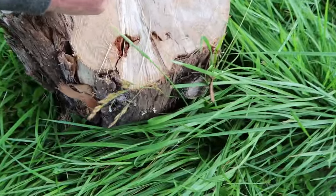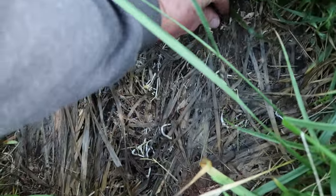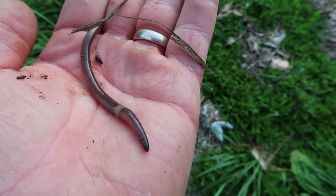Look, a log that's been sitting here a while. Oh yeah — a worm, a huge earthworm! So why not purposefully leave out logs, roll them over occasionally, and harvest the worms?